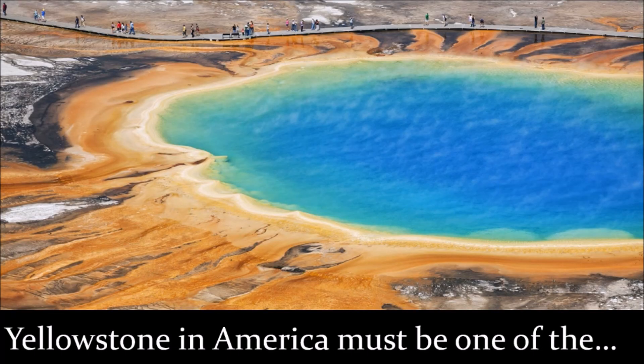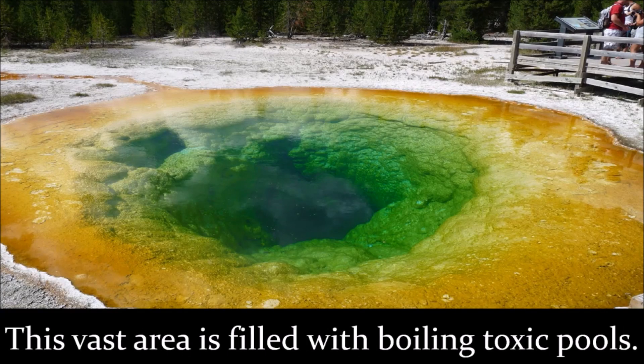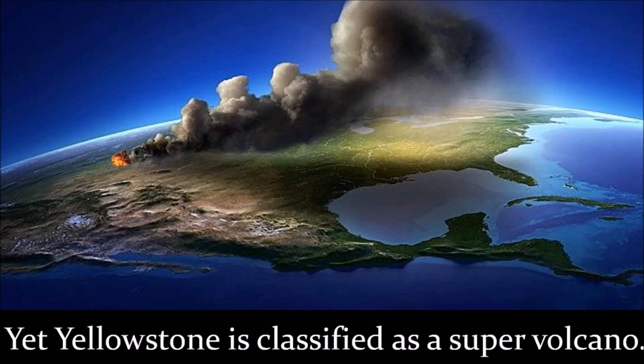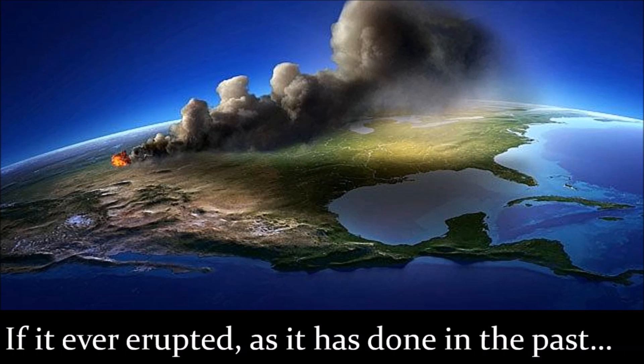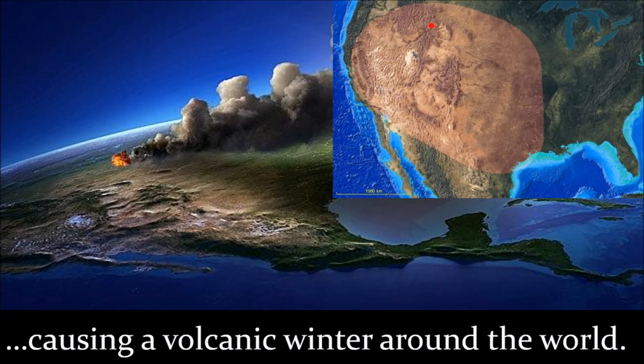Yellowstone in America must be one of the most impressive hotspots on Earth. This vast area is filled with boiling toxic pools, and volcanic activity definitely attracts tourists. Yet Yellowstone is classified as a supervolcano. If it ever erupted, as it has done in the past, it would cover most of the United States with ash, causing a volcanic winter around the world.